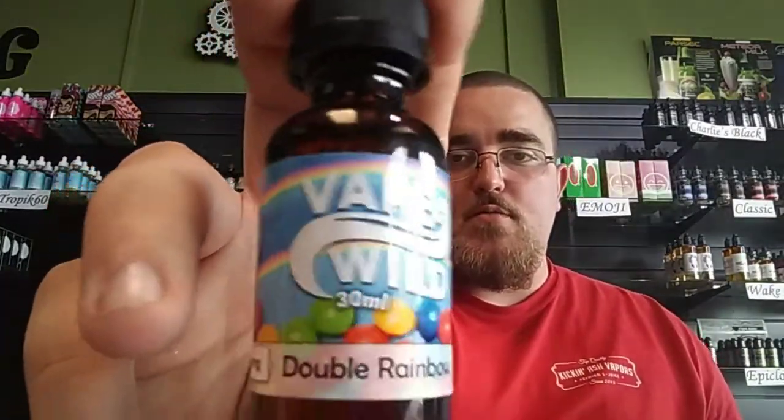Next up is Double Rainbow. Double Rainbow is going to be a Skittles flavor. It's spot-on — it tastes just like a mouthful of Skittles. It's not overpowering; you can almost taste every flavor of Skittles in there. It's really really good. If you guys are into candy vapes or Skittles or any kind of candy, Double Rainbow is for you. I personally enjoy it and I think you will too.